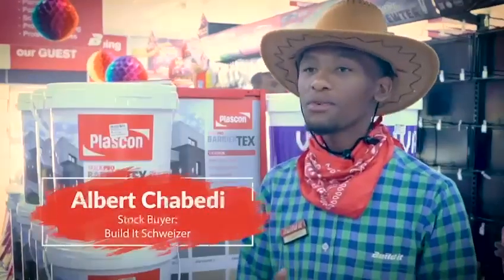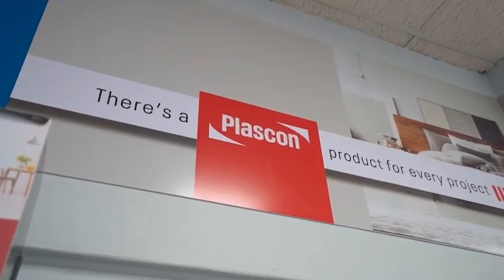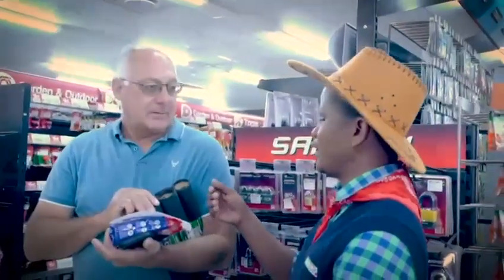This is the best store in our area because we are very unique. What I love about the Plascon brand is they're giving the best quality. It's 100% guaranteed paint to use.